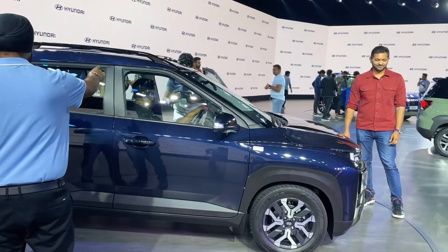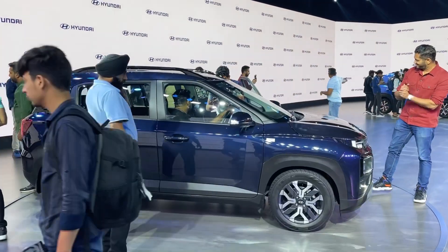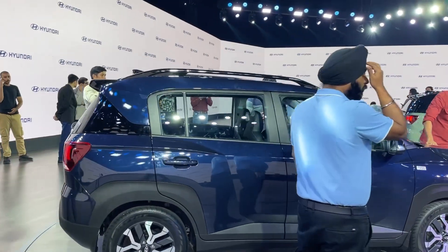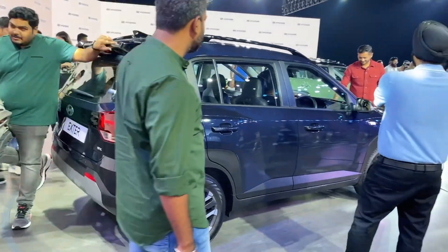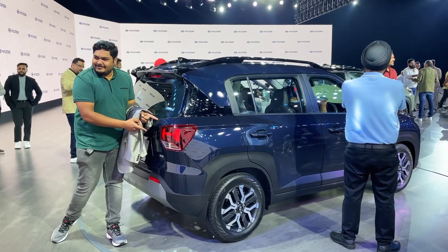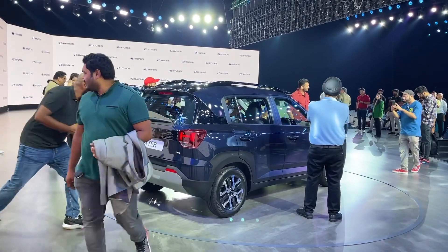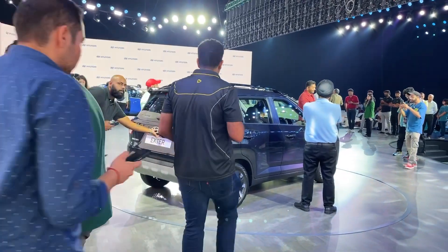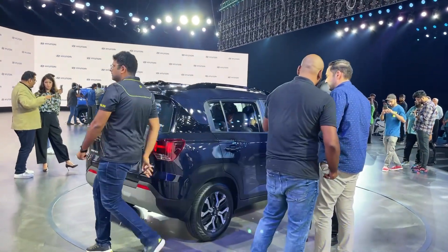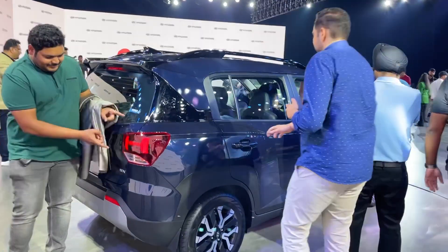TPMS — Tire Pressure Monitoring System — is also included, which tells you the tire pressure status. Looking at the second row center passenger, there are three-point seatbelts. While there is no headrest for the center position, the addition of a three-point seatbelt is a good feature. All passengers are reminded to wear their seatbelts, so everyone sitting behind will have seatbelt reminders.